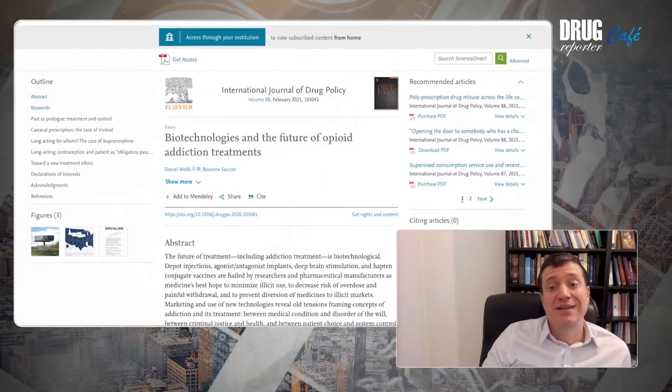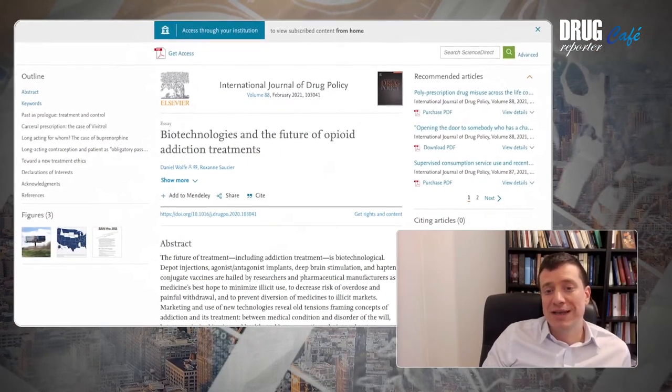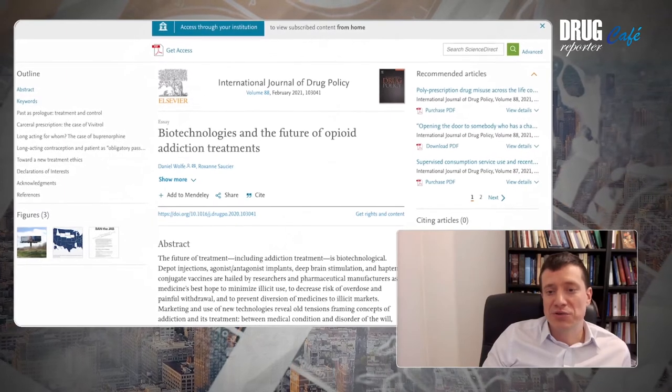Hello, I'm Peter Charoshi and you are watching Drug Reporter Cafe, our online video series on drug policies. I'm glad to introduce our guests today. Both of them join us from the US: Roxanne Sossier and Daniel Wolf, both from the Open Society Foundations. We invited them on the occasion of their joint paper published in the prestigious International Journal of Drug Policy.